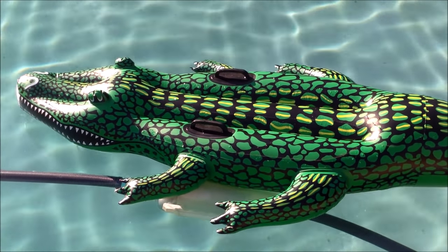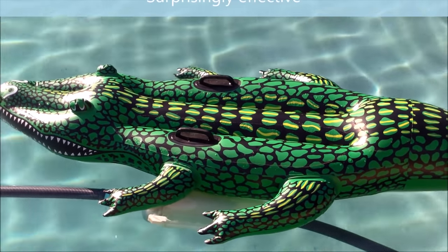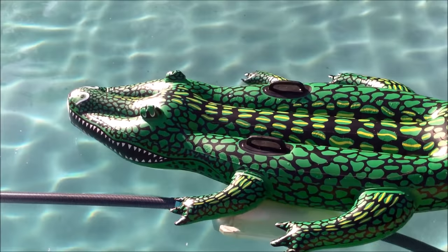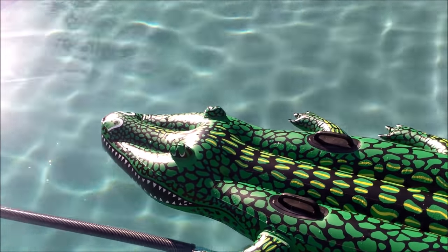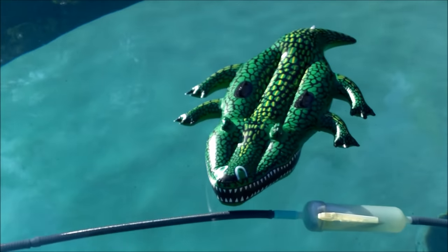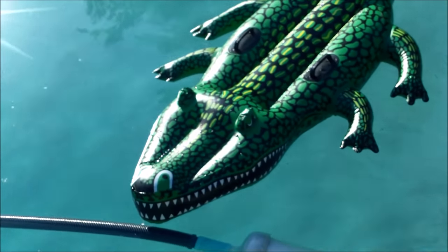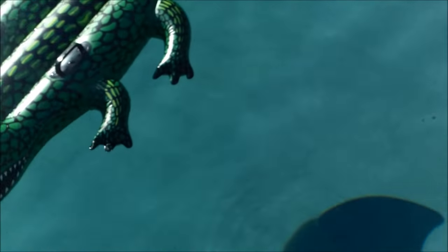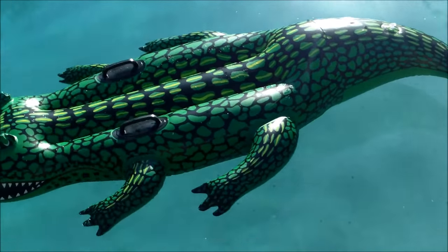This particular alligator float is available at Leslie Pool Supplies or your local pool store or online, and it's a great way to keep ducks from coming back to your pool. I just talked to the owner — he said the ducks were here and walked around the edge of the pool but didn't go in, and as you can see from the bottom, there's no duck poop in there. So far, this is working.